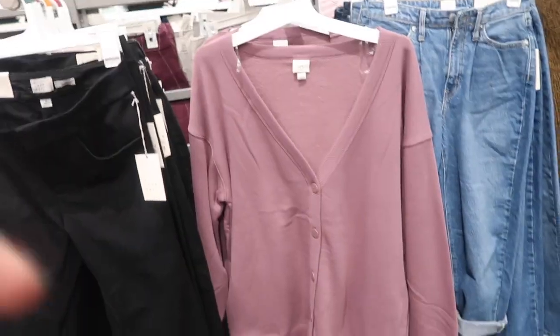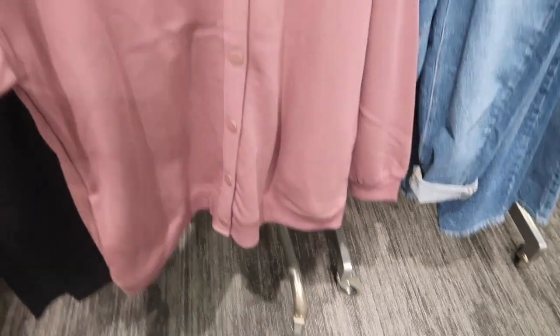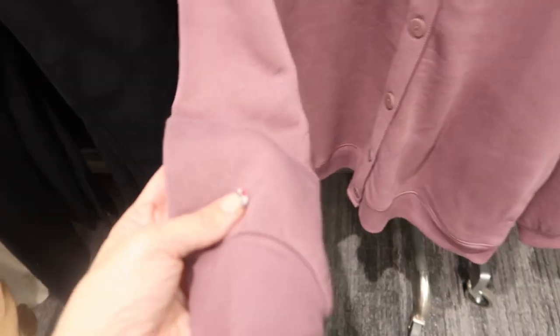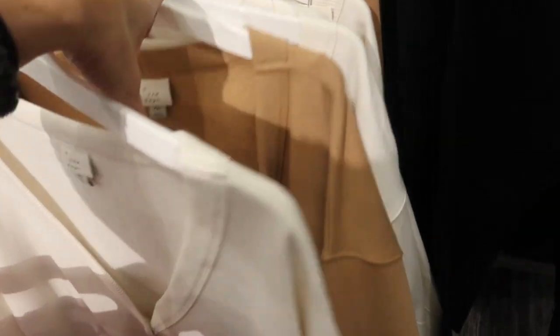New sweatshirt style cardigans from A New Day — really nice, long tunic style in sweatshirt material, super soft on the inside, buttons all the way down, ribbed wrists. Comes in mauve, ivory, and camel. These are going to be $25.